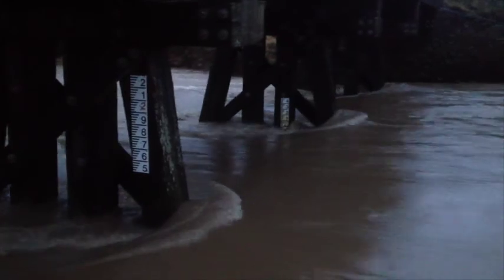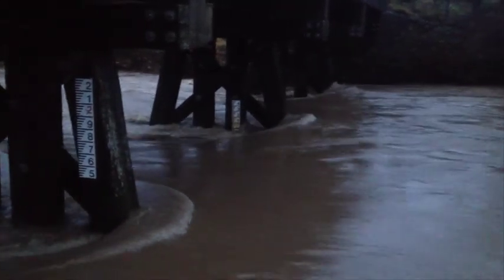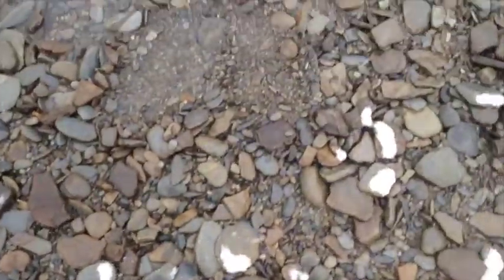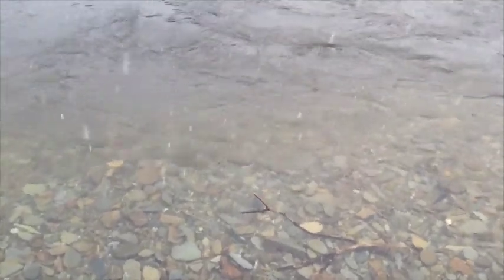I spent some time writing music to go with that, just trying to emulate flowing water — fast flowing water. I was trying to emulate splashes of light, splashes of water, light shining off the top, with deep sounds and rumblings underneath. That sort of thing.